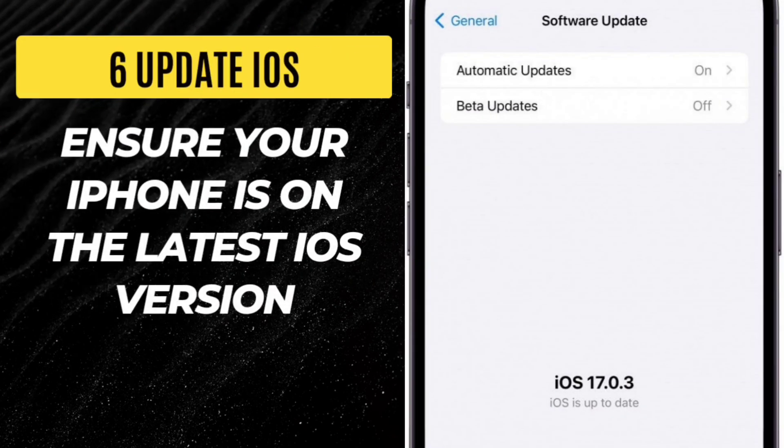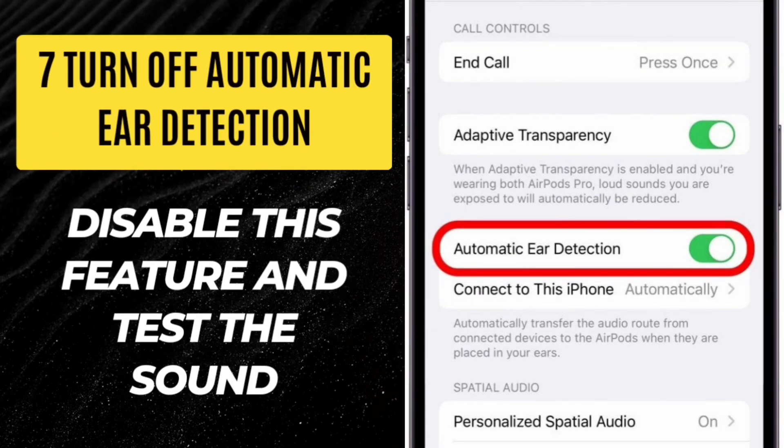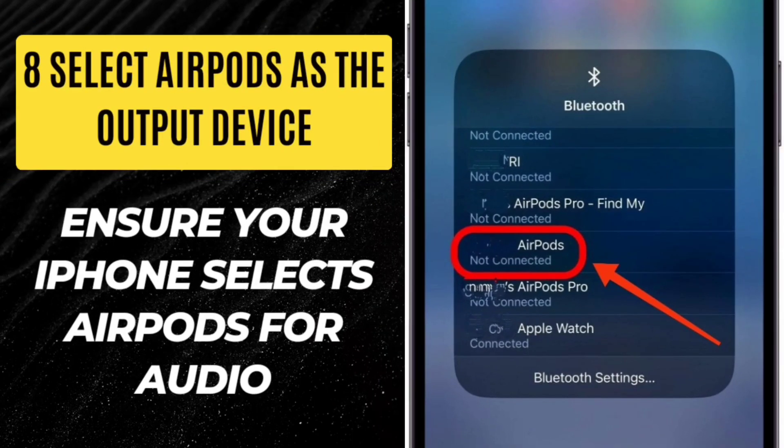Step 6: Update iOS. Ensure your iPhone is on the latest iOS version. Step 7: Turn off automatic ear detection. Disable this feature and test the sound. Step 8: Select AirPods as the output device. Ensure your iPhone selects AirPods for audio.